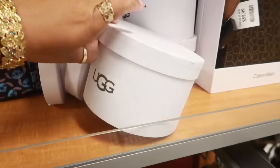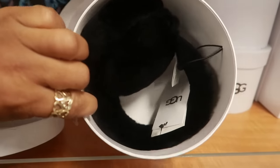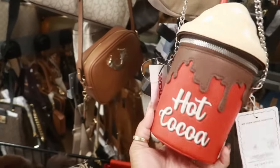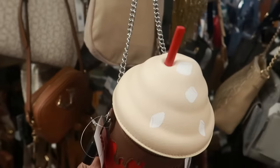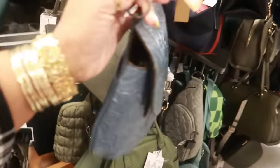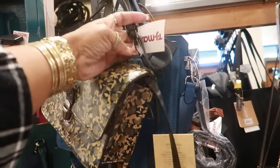What do we have in the containers? Oh, earmuffs — and they are $40. And what is this — is this going to be for Christmas? Yep, look at that — a hot cocoa bag for $25. And this is that Skinny Dip brand. Patricia Nash is $60. I like that blue on that. Here's another Patricia Nash — $50.